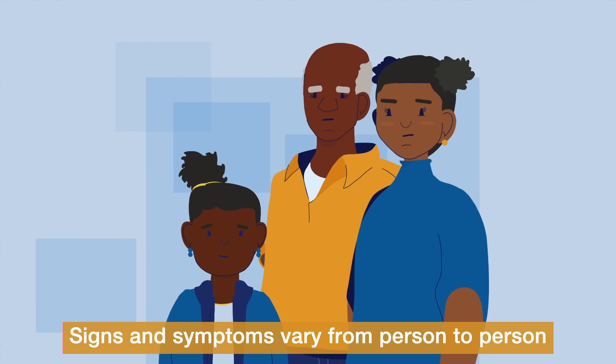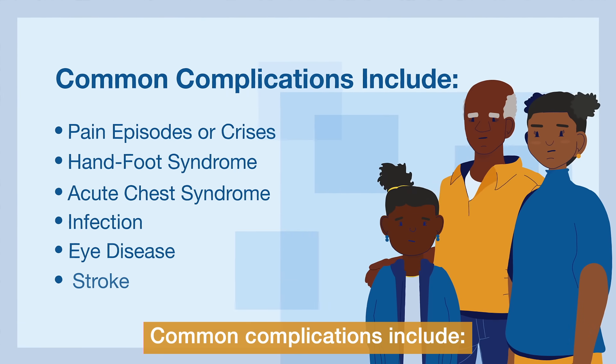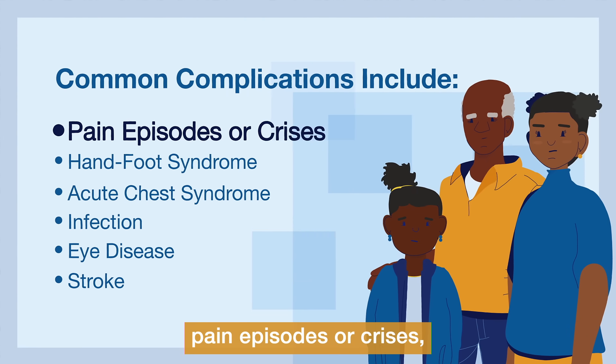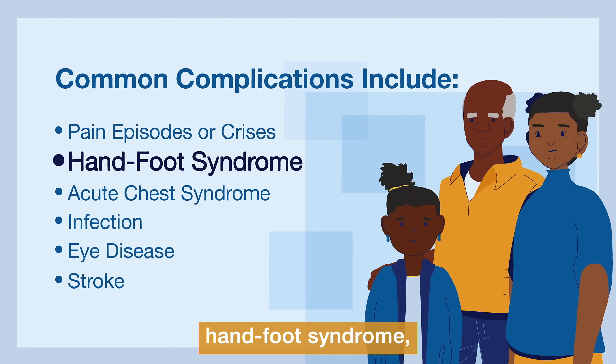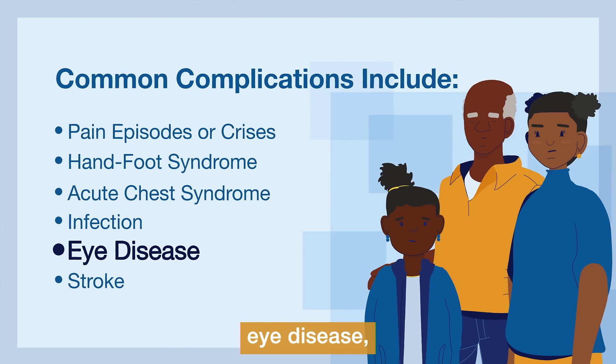Signs and symptoms vary from person to person and may change over time. Common complications include pain episodes or crises, hand-foot syndrome, acute chest syndrome, infection, eye disease, and stroke.